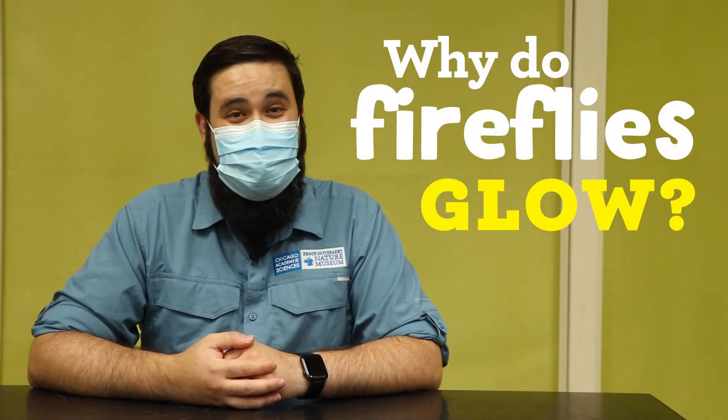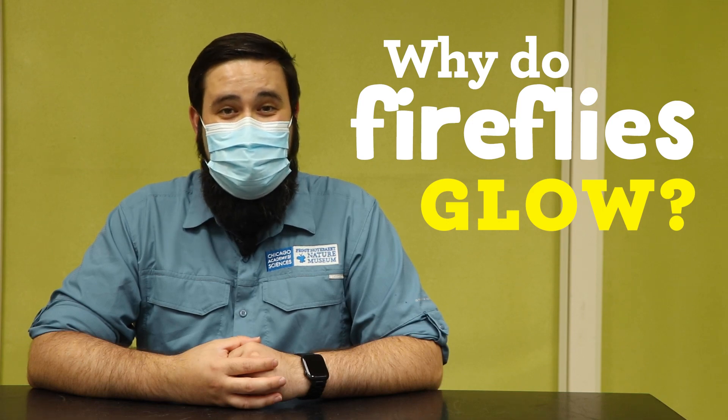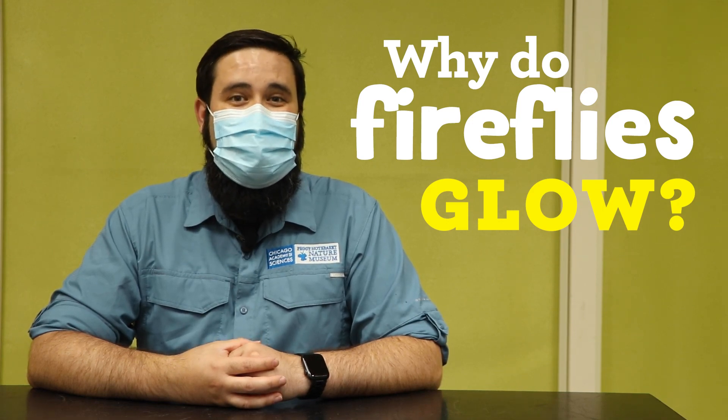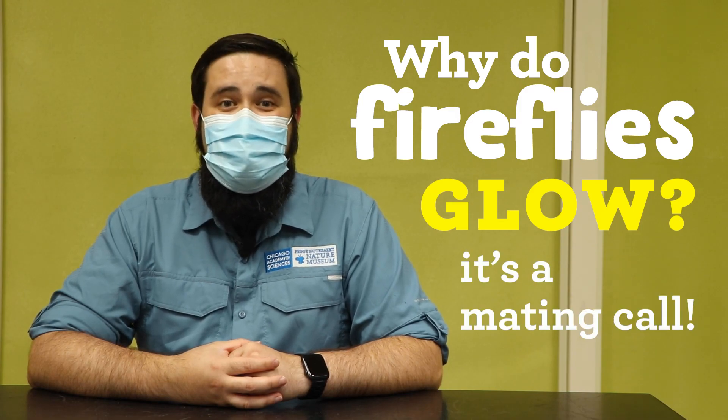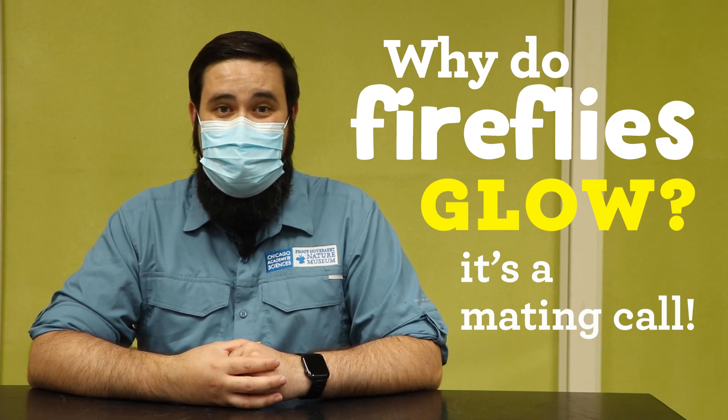So why do fireflies glow? In most cases it's for much the same reason as why frogs croak, birds sing, crickets chirp, and cicadas buzz — it's a mating call. The fireflies you see hovering around are the male fireflies that are glowing to attract interest in a mate.